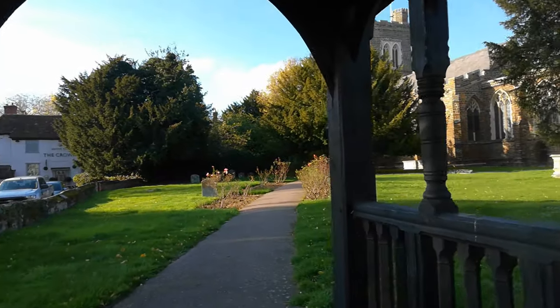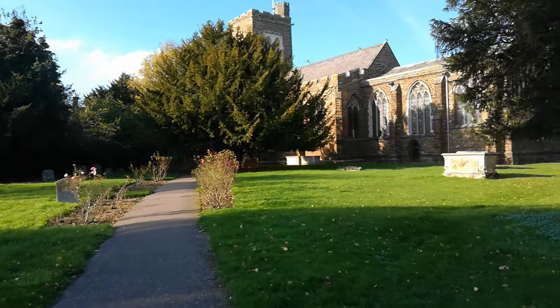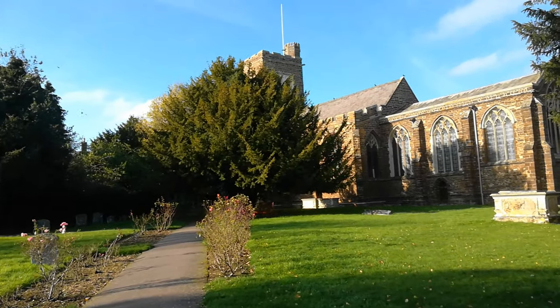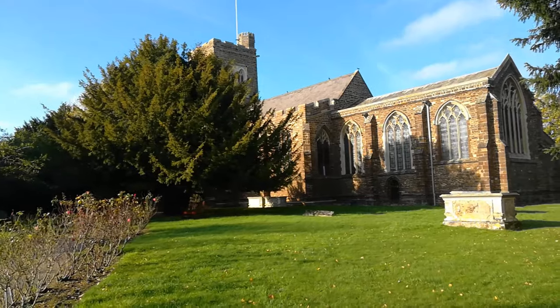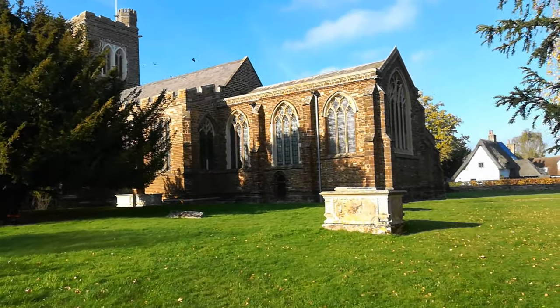I do know that there are some wonderful features in this church. This is only a small village, and as you can see, the stonework on this church is rather fantastic.